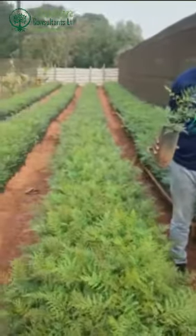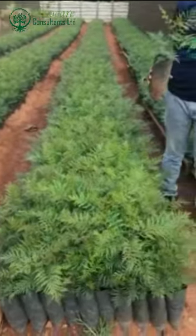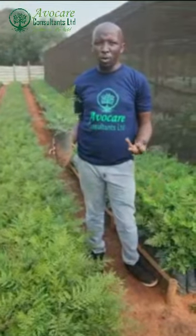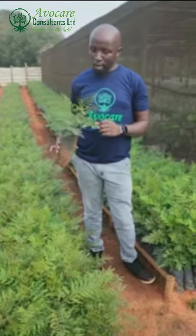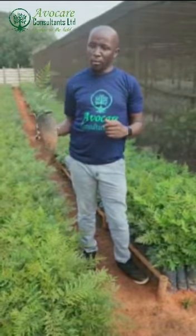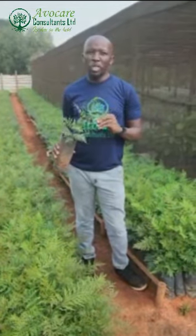Remember the importance of windbreakers in an orchard. Number one, it helps to prevent wind because this wind can blow the fruit and cause some bruises. Number two, winds can cause flower abortions on some trees. So we plant this one at the perimeter of the orchard in order to prevent wind.